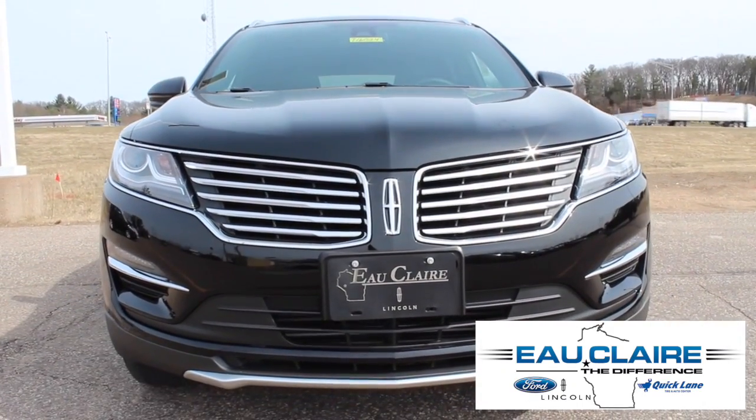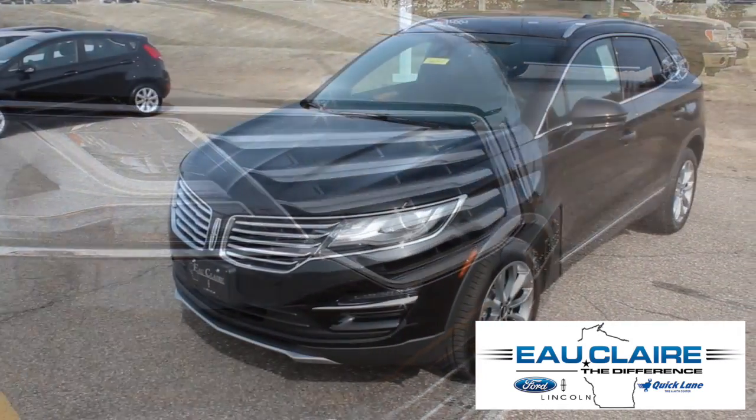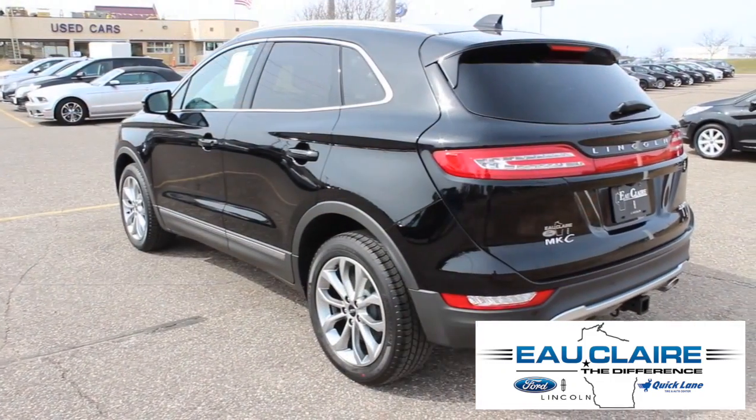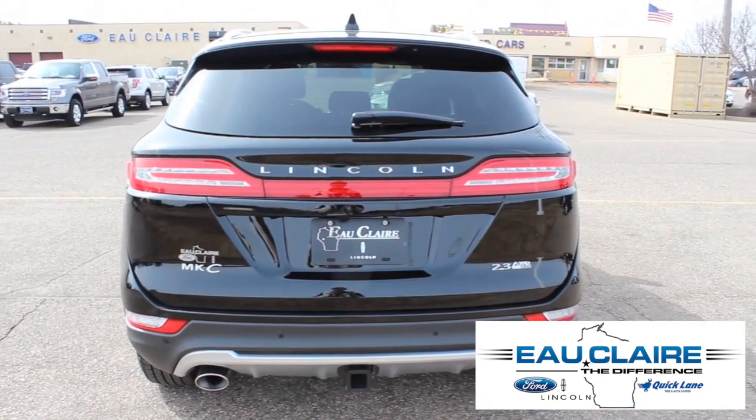This is the 2016 Lincoln MKC Select. This black velvet colored all-wheel drive luxury SUV is powered by a turbocharged 2.3 liter EcoBoost engine and comes with a six-speed select shift automatic transmission.